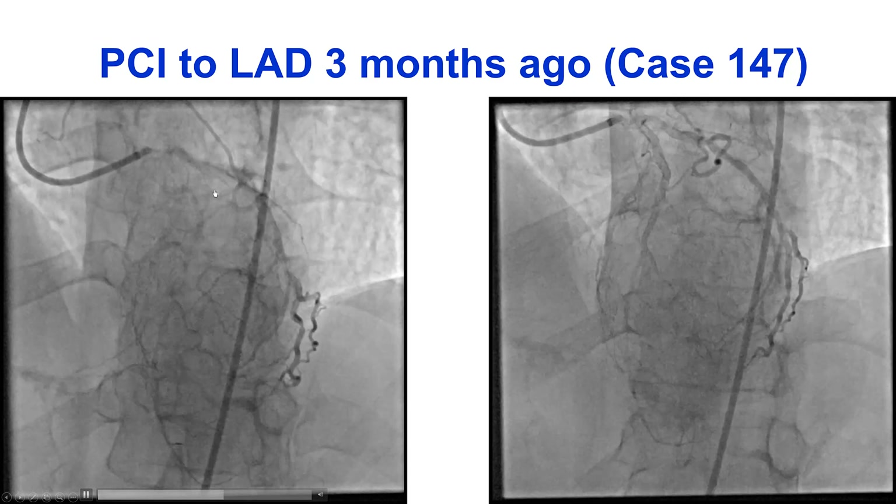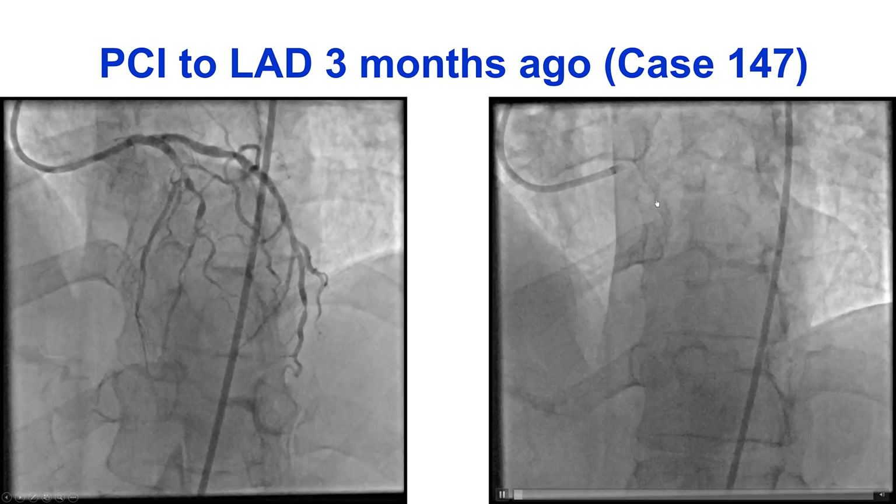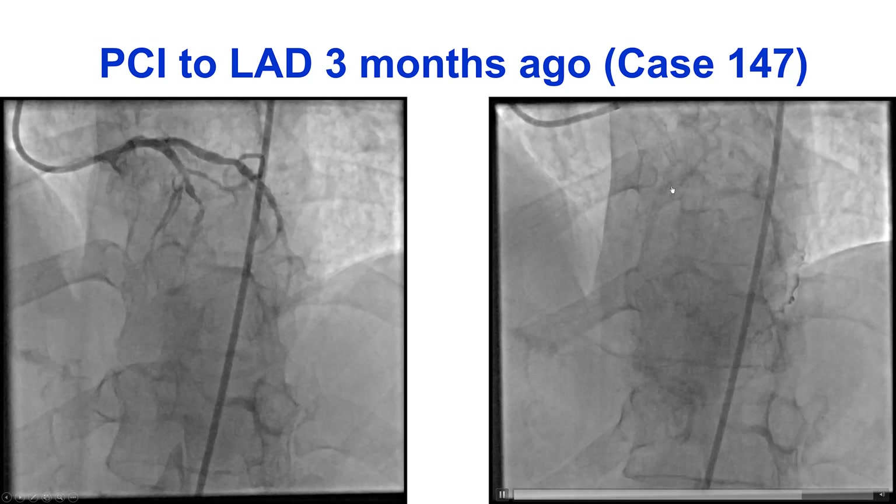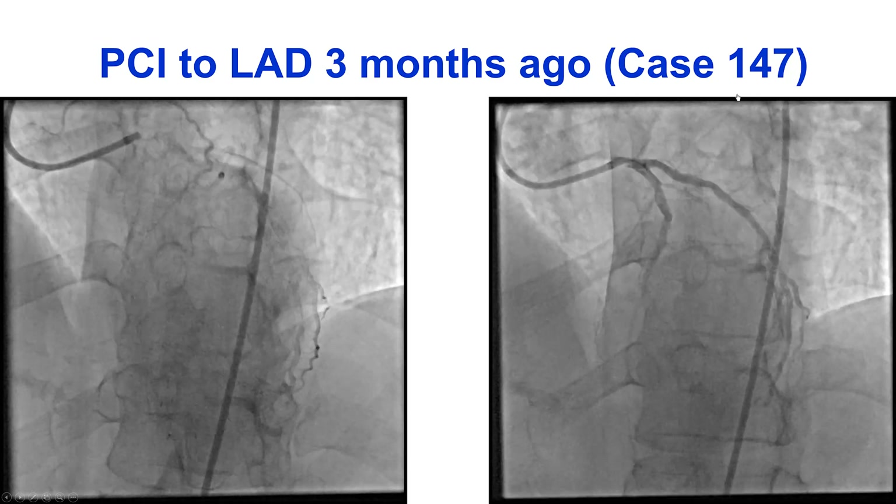He came back a few months later, underwent successful PCI of the LAD using crossing with a microcatheter and the Sion Black, as well as rotational atherectomy. This is case 147.